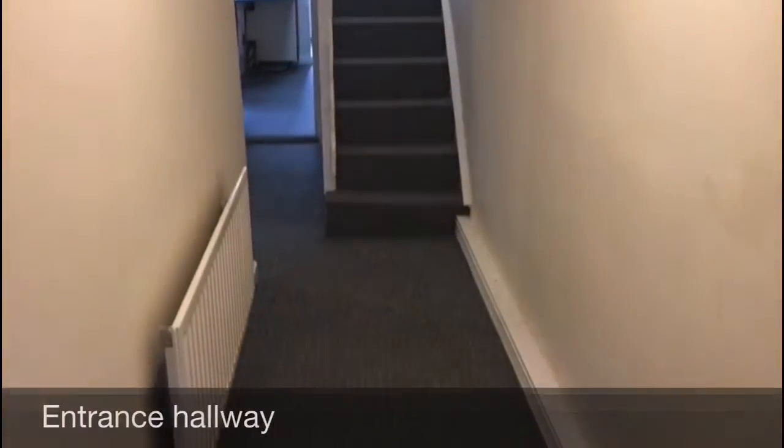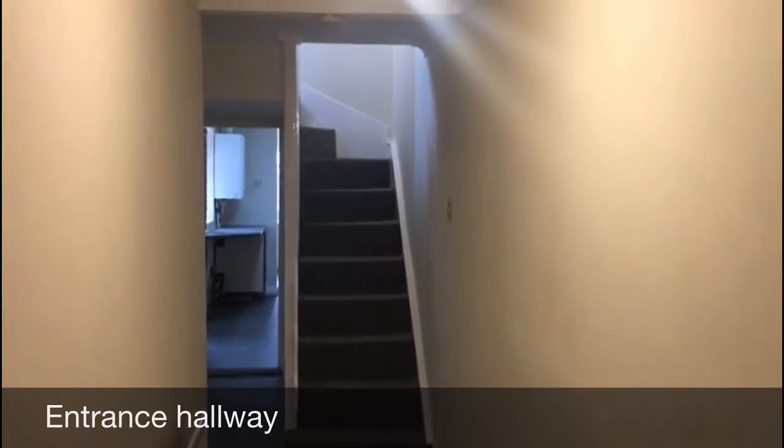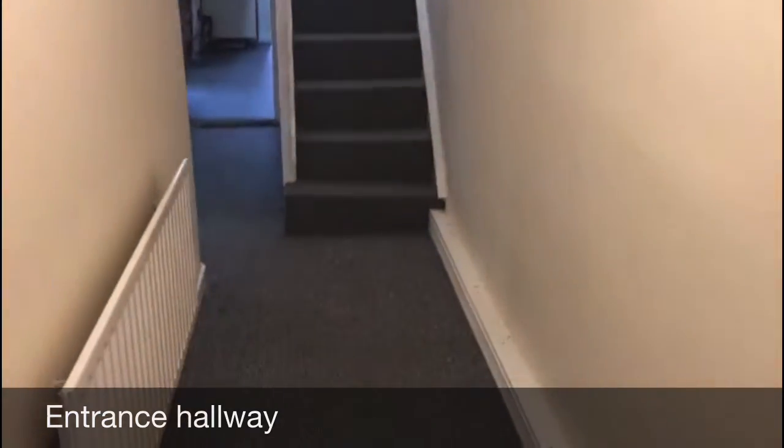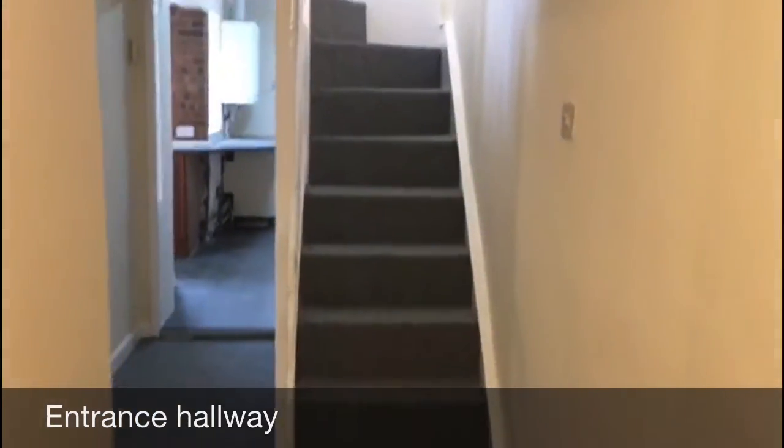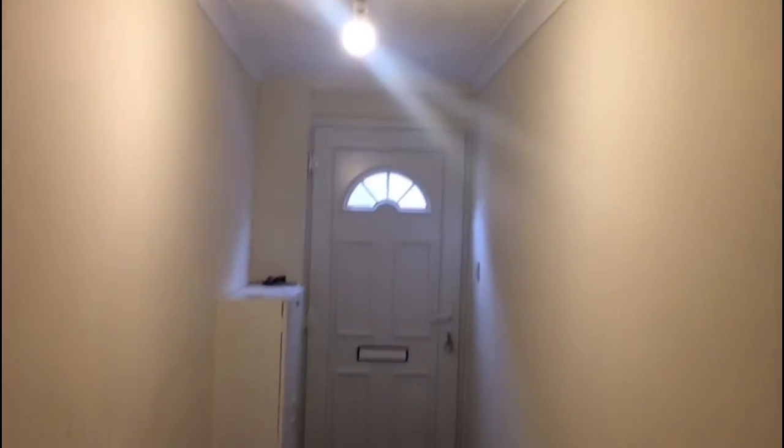So here we are at the entrance to the property. Before I start the main video, this property has been redecorated throughout — all of the walls in Magnolia and all of the gloss work has also been done. It's been recarpeted throughout and there's new flooring in the kitchen and the bathrooms.